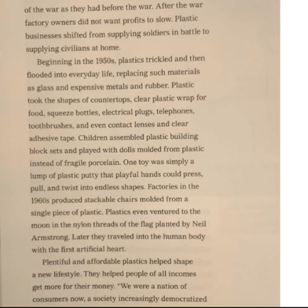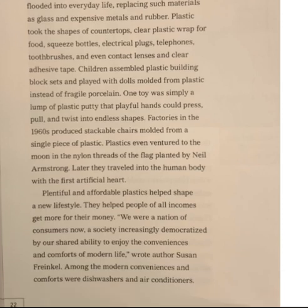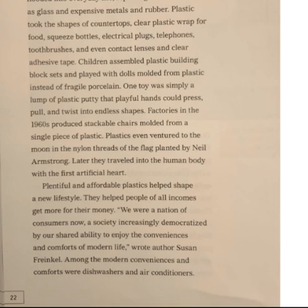Plastic took the shapes of countertops, clear plastic wrap for food, squeeze bottles, electrical plugs, telephones, toothbrushes, and even contact lenses and clear adhesive tape. Children assembled plastic building block sets and played with dolls molded from plastic instead of fragile porcelain. One toy was simply a lump of plastic putty that playful hands could press, pull, and twist into endless shapes. Factories in the 1960s produced stackable chairs molded from a single piece of plastic. Plastics even ventured to the moon in the nylon threads of the flag planted by Neil Armstrong, and later traveled into the human body with the first artificial heart. Plentiful and affordable plastics helped shape a new lifestyle, helping people of all incomes get more for their money. "We were a nation of consumers now, a society increasingly democratized by our shared ability to enjoy the conveniences and comforts of modern life," wrote author Susan Frankel.